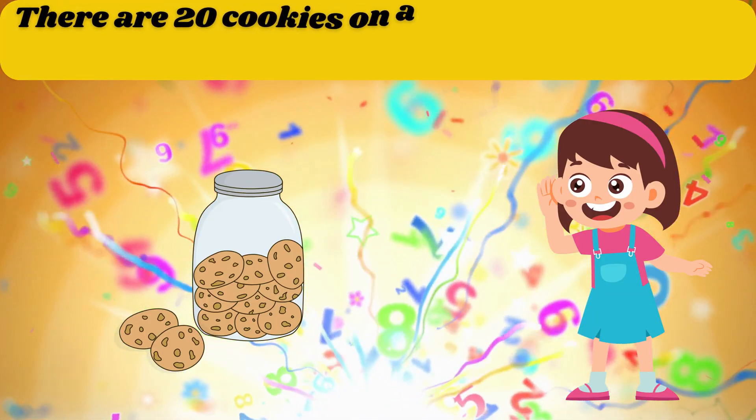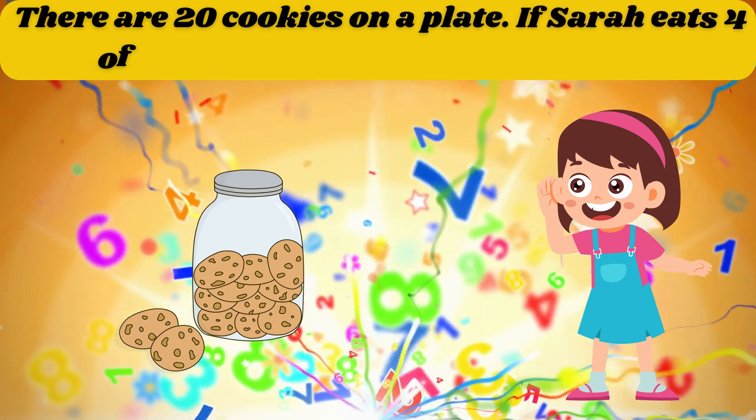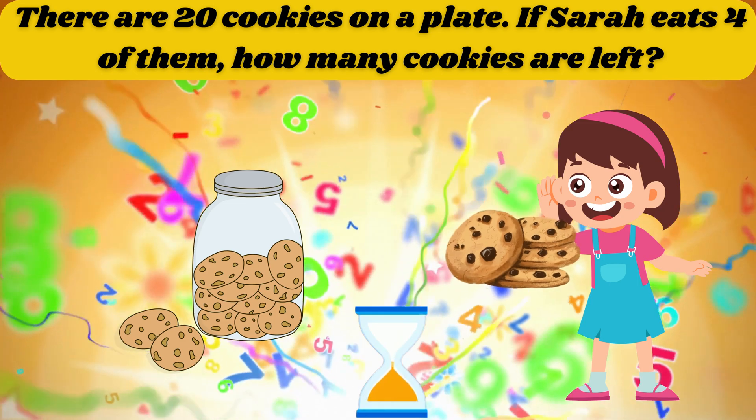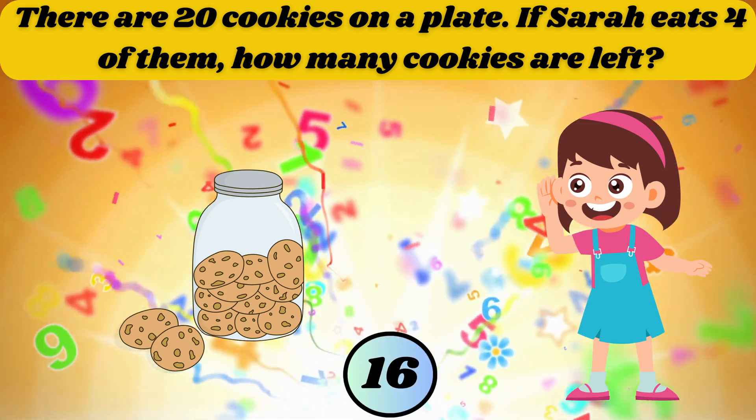There are 20 cookies on a plate. If Sarah eats 4 of them, how many cookies are left? The answer is 16.